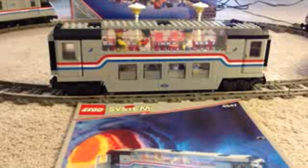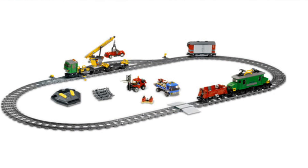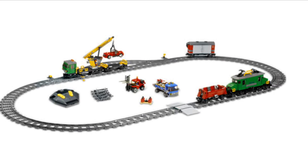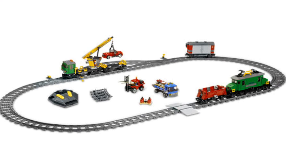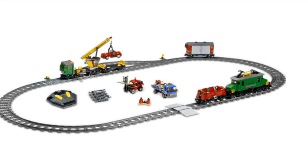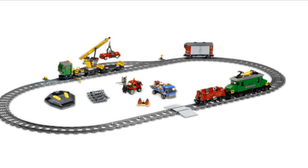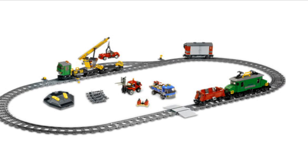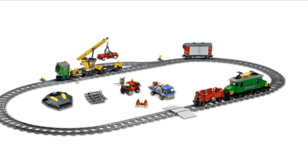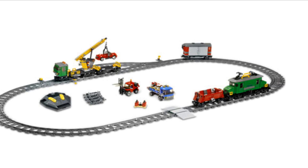Next we'll go to the RC train. To me, RC trains and power functions trains are essentially the same thing. I know you have a different controller for the RC train and the track is identical — it's just your motor and your controller that are different. This one is set 7898, the Cargo Train Deluxe. This one was really cool because you got so many cars — more freight cars than in a normal LEGO train set, plus a larger oval track. LEGO was getting into track that didn't have metal on the rails, so it was a little cheaper to produce. The RC trains didn't last long before they switched to power functions.